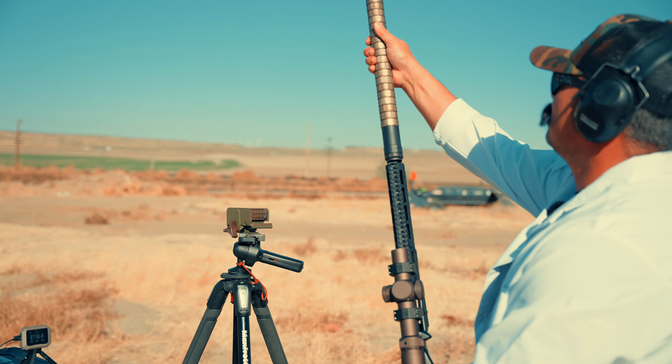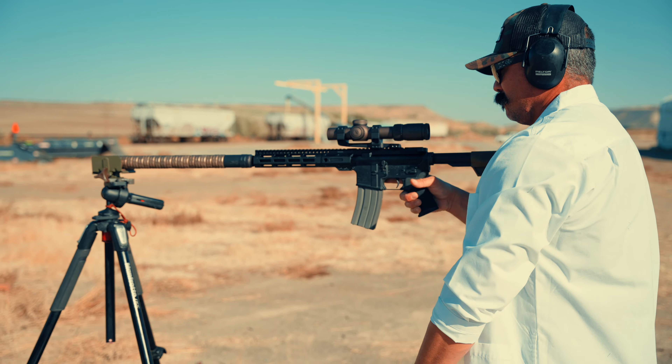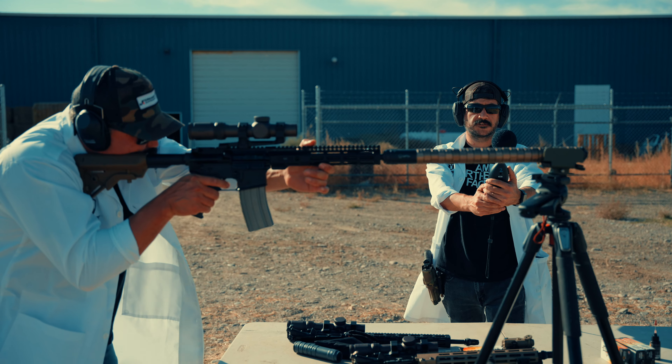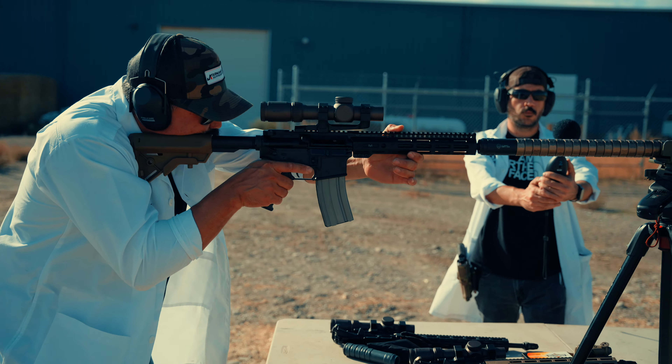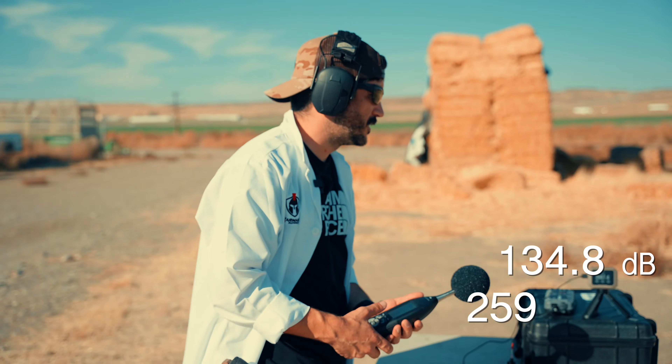Just for fun, this is the 23-baffle GOAT with a 9mm high-flow end cap. Last shot was 2,716.4 fps — let's see if we get any velocity increase with this longer suppressor. We got 134.8 decibels with a velocity of 2,597.4 fps — almost 2,600. We did not see an increase in velocity.